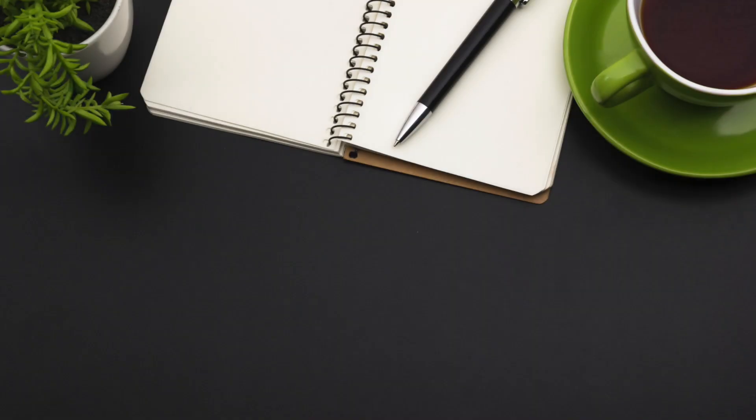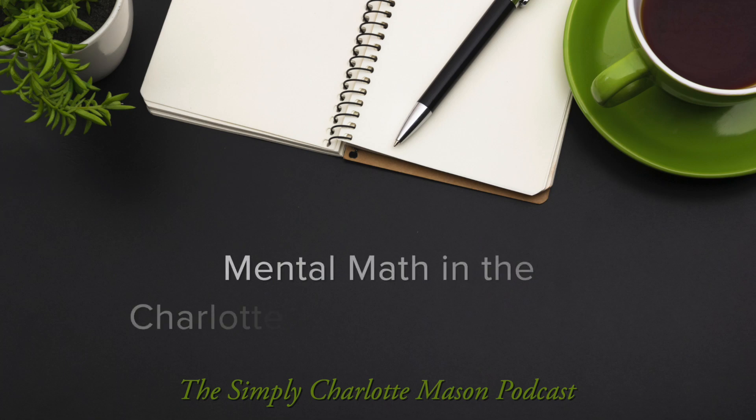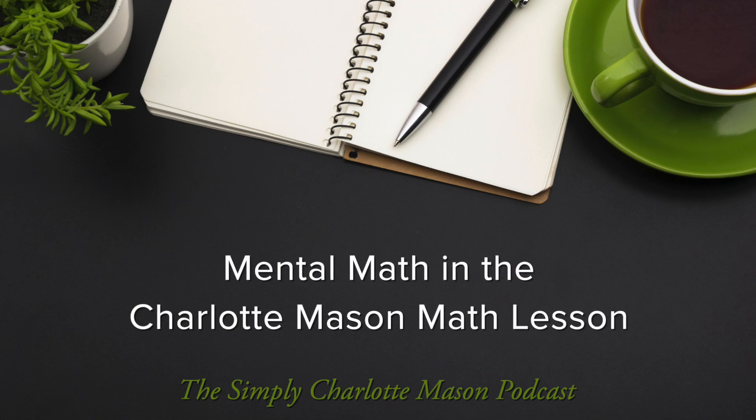Charlotte Mason's approach to mathematics is so brilliant and very unique, and a big part of it is something called mental math. What is that? What does it look like? That's what we want to focus on today in the podcast. Welcome to the Simply Charlotte Mason podcast. I'm Sonia Schaefer, joining me today is Rochelle Babordina, and we are talking mental math today.